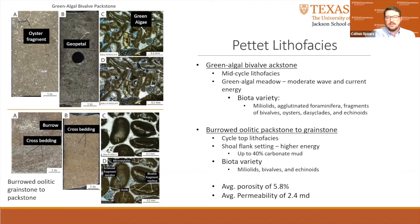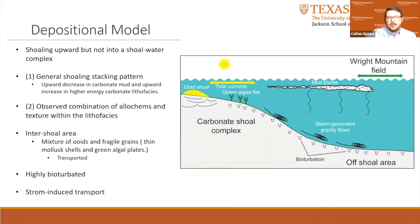The burrowed oolitic packstone to grainstone has the best reservoir quality with mean porosity of 5.8% and a mean permeability of 2.4 millidarcy. Pores are predominantly primary interparticle and secondary moldic. Wiggins and Harris 1984 postulated that the Pettit A, B, and C units are shoaling upward cycles with the top of each cycle being an ooid shoal complex. However, in the Pettit-B and Pettit-C units in the Wright Mountain Field, it doesn't appear to be this simple. The units do appear to shoal up, but not necessarily into shoal water complexes. To develop a depositional model for the Pettit-B and Pettit-C units, two major observations must be addressed: first, the general shoaling stacking pattern — upward decrease in carbonate mud and upward increase in higher energy lithofacies — and second, an explanation of the observed combination of allocams and texture within the lithofacies.